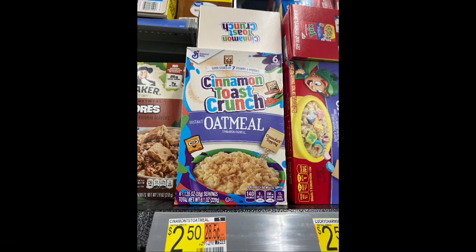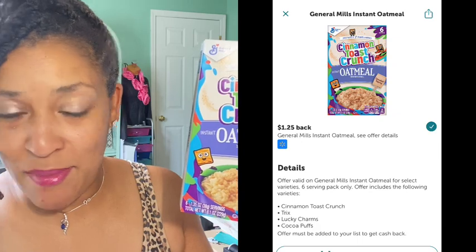The next rebate I did was on the General Mills — this is a cinnamon toast crunch flavored oatmeal, priced $2.50 in my Walmart. There is a $1.25 coming back from Ibotta making the final cost only $1.25.